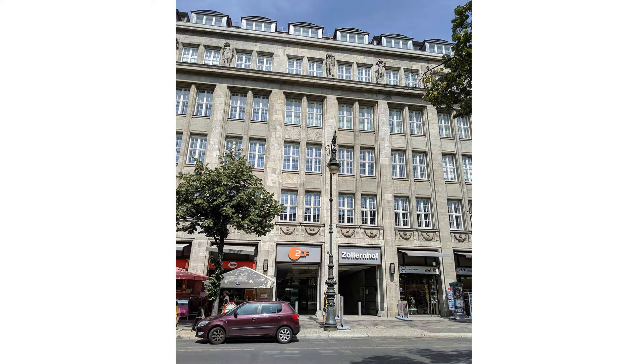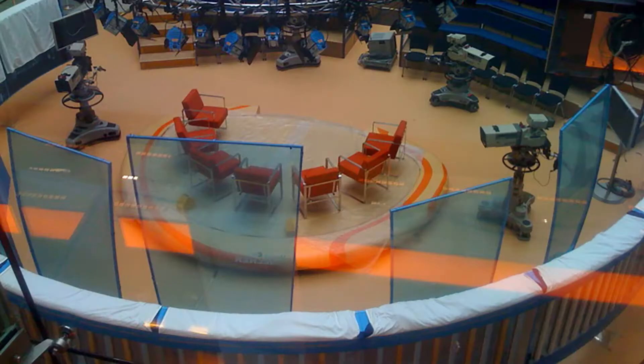On the opposite side, to the right, you can see the historical business building Zollenhof. Here, the second German television channel, ZDF, established by the German federal states, has opened its studio of the capital.